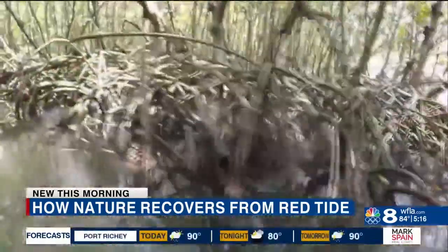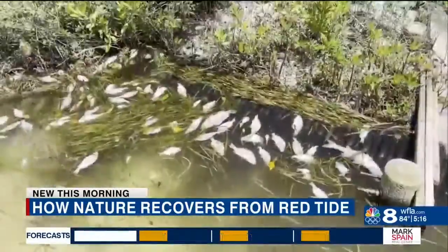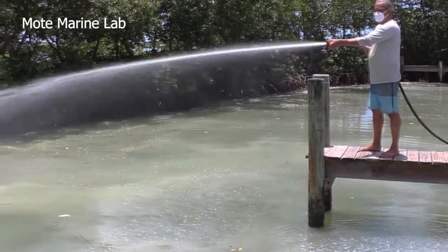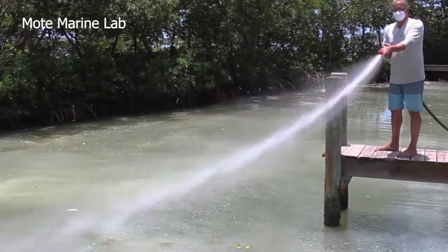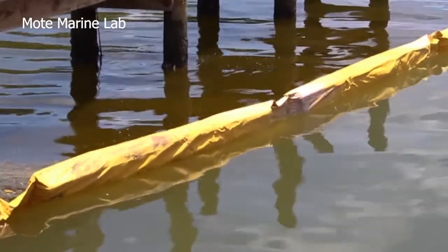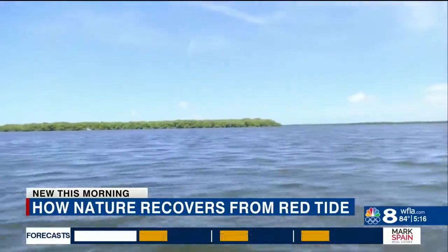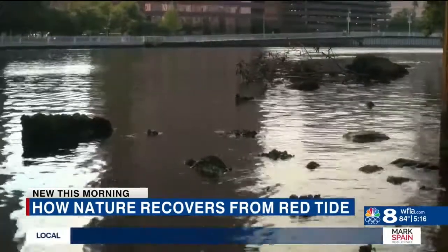Scientists at Mote Marine are also working on techniques to help an ongoing red tide bloom. Clay flocking is essentially where they've been disseminating clay particulates into the water to help really settle down the algae cells so it'll accumulate at the sediment. With either solution, protecting the environment is key.